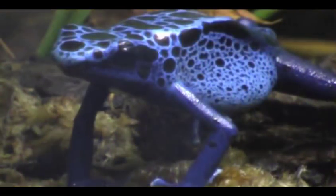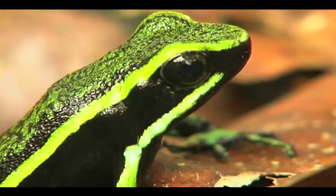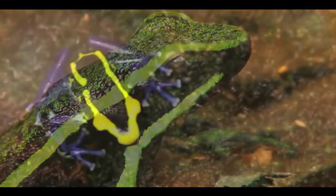They range in size from half an inch all the way up to two and a half inches long. They are usually very brightly colored with patterns of blue and green, yellow and red, and more.